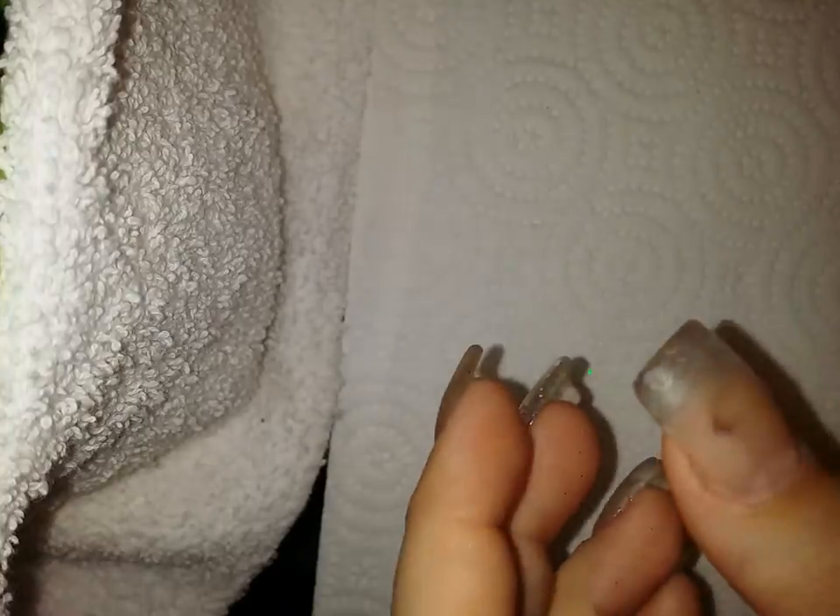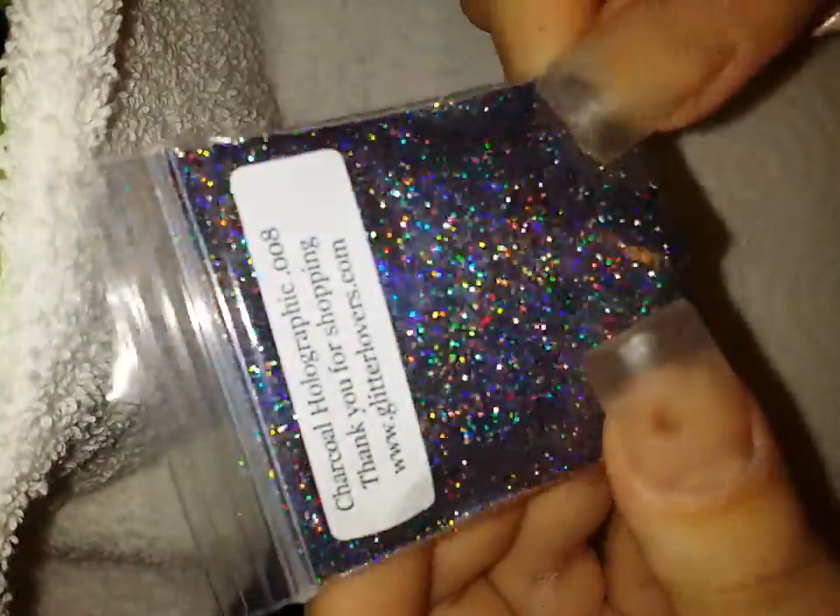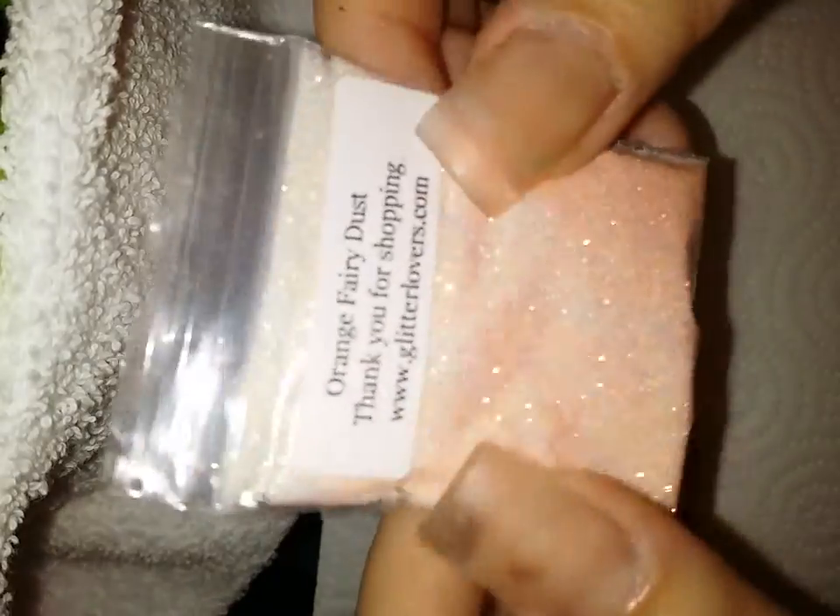Glow in the dark Hexys, charcoal holographic — that is gorgeous, that is so pretty — orange fairy dust, and platinum silver.